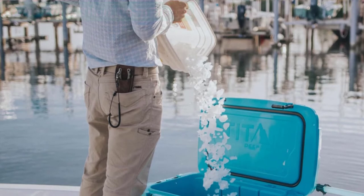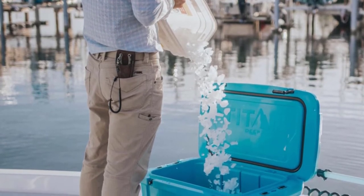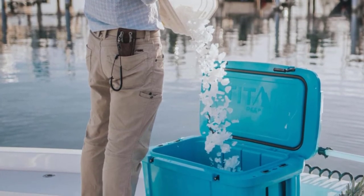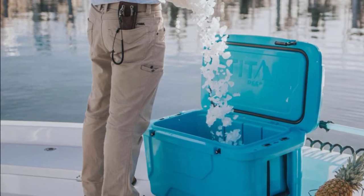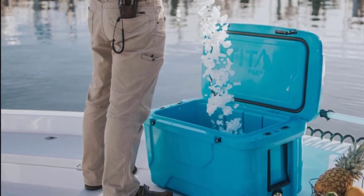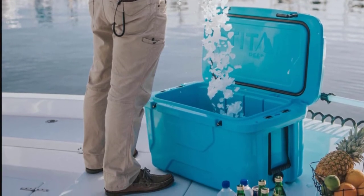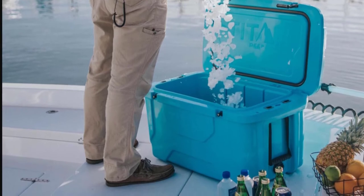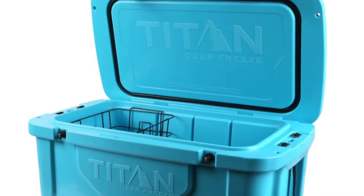Coming in at number four is the Arctic Zone Titan Deep Freeze Premium Ice Chest roto cooler. If you're looking for a high-performance roto cooler with reliable insulation, durable materials, and an affordable price — less than $250 for the 55-quart capacity or $150 for the 20-quart — consider the Arctic Zone Titan Deep Freeze. It is a perfect solution for keeping your food, drinks, or ice always cold, designed to store both food and beverages together.